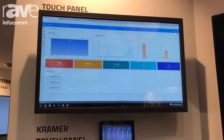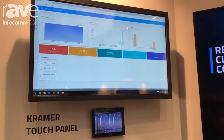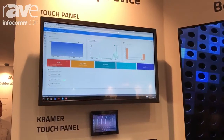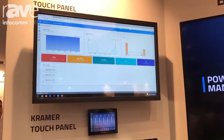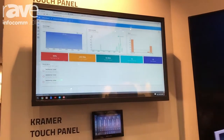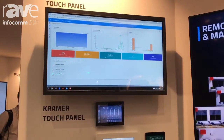Kramer Control is a revolutionary new solution for the control marketplace. Control has existed in our marketplace for a long time and it's really based on 30-year-old programming languages. It's been done very well, but it's got a high barrier to entry because it's not cost effective. What we did is we sat down and said, let's build a control solution with the modern techniques and technologies we have from the ground up for the enterprise, right now.